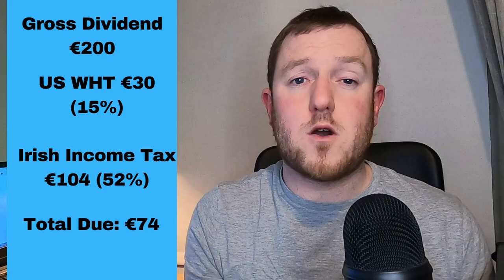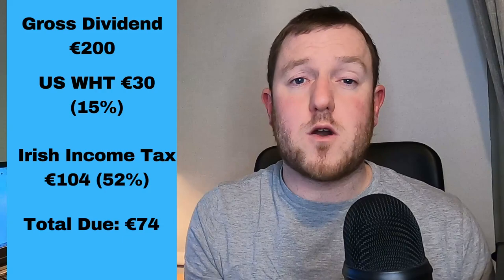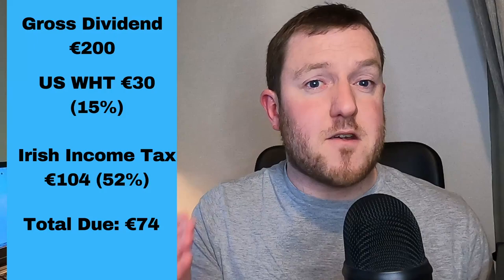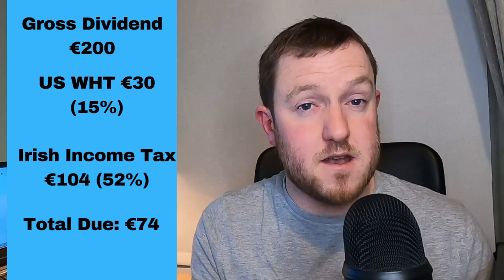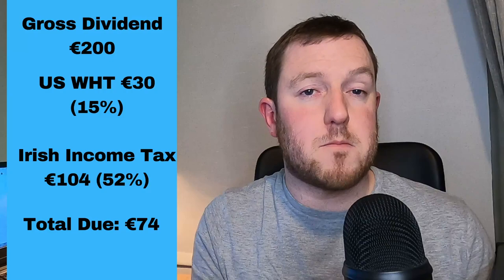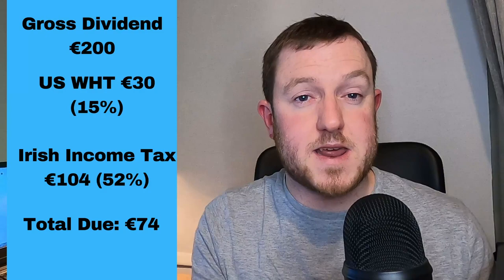For example, if I own some Coca-Cola stock and I make €200 in gross dividends every year, 15% — or €30 — is taken straight away by the US tax authorities. Then when I go to do my tax return at the end of the year, let's say I earn €70,000 from my job — this €200 is taxed at 52% which is €104, but then you apply the credit of €30 already paid as the 15% US withholding tax. So you are left with a balance of €74 actually due to the Irish tax authorities.